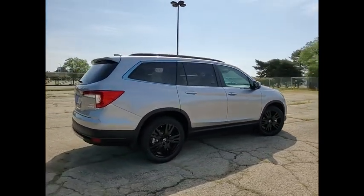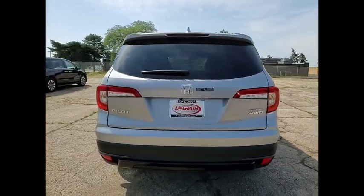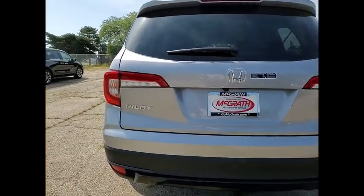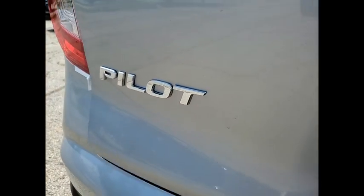Here are some of this vehicle's great options: tire pressure monitor, blind spot monitor, all-wheel drive, heated mirrors, aluminum wheels, rear spoiler, remote engine start, power lift gate, brake assist.